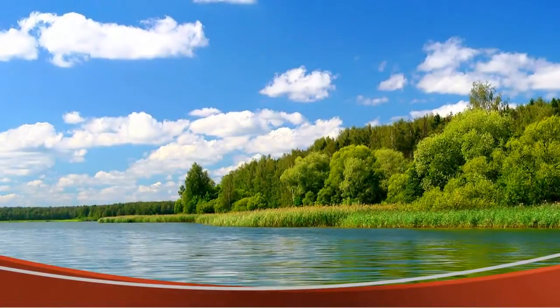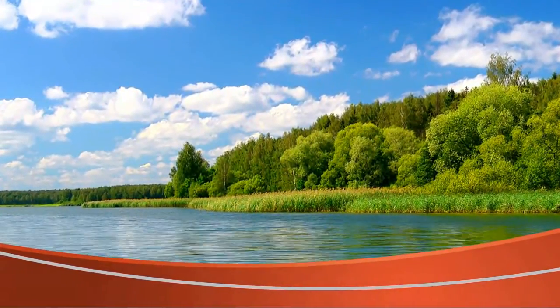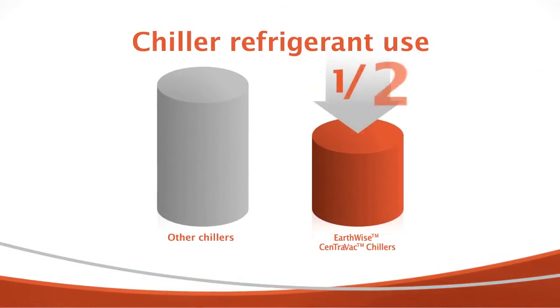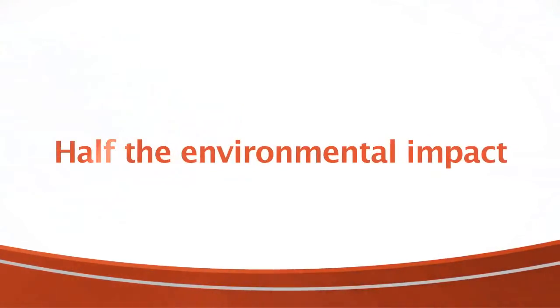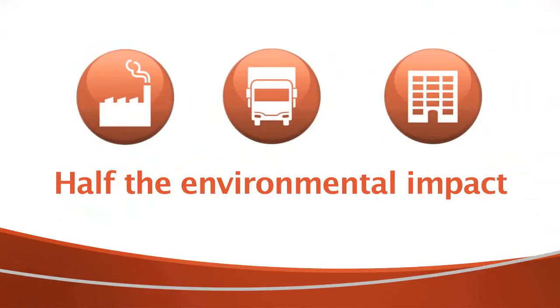All chillers use refrigerants, and if those refrigerants leak out, they have a direct impact on the environment. Trane's focus on continuous improvement results in Centrovac chillers operating with half of the refrigerant required by competing chillers — which means half the environmental impact that comes from making, transporting, and using that refrigerant.